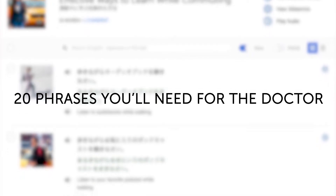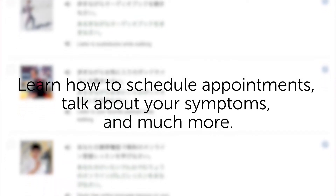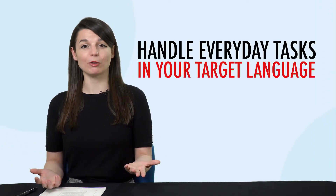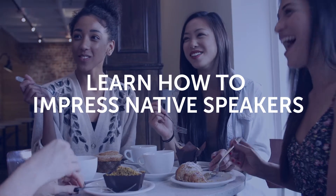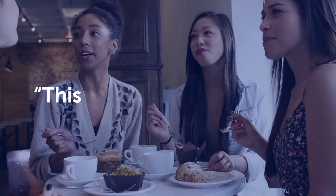Third, 20 phrases you'll need for the doctor. Learn how to schedule appointments, talk about your symptoms, and much more. Fourth, want to handle everyday tasks like sending and receiving mail? You'll learn most of the words and phrases you'll need at the post office. Fifth, learn how to impress native speakers with compliments like 'the food is delicious' and 'this is a beautiful country.' To get your free resources, click the link in the description below right now. They're yours to keep forever.